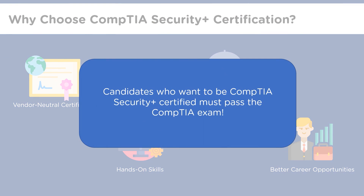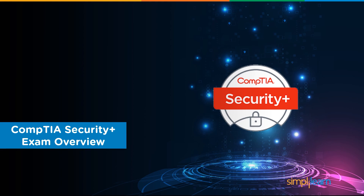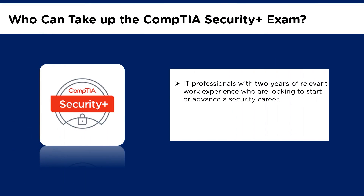Before you can achieve this certification, you have to clear the CompTIA Security Plus exam. Although CompTIA does not have any set prerequisites, organizations recommend that candidates meet two criteria. The CompTIA Security Plus is for IT professionals who carry a minimum of two years of experience in IT administration focusing on security.